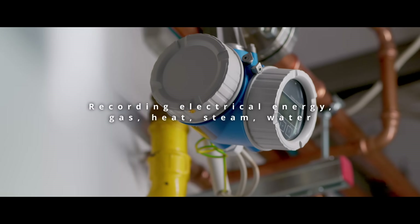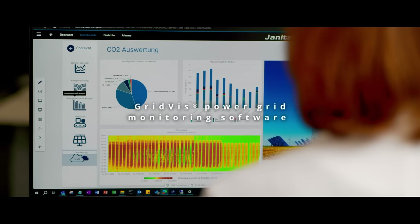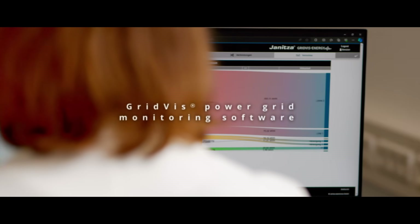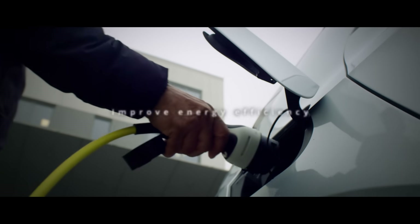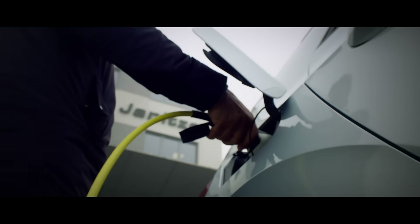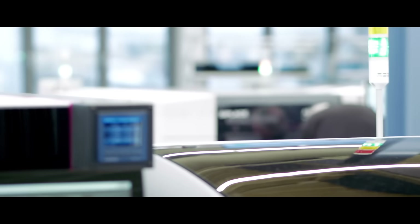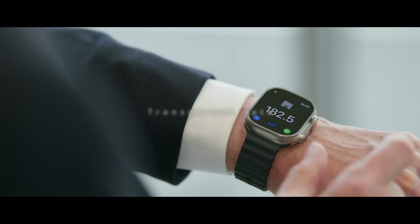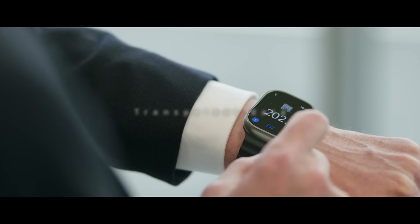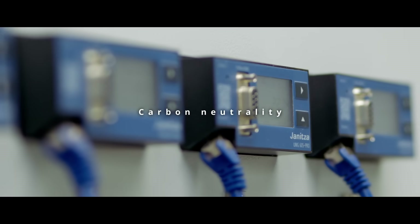Recording consumption across various mediums such as electricity, gas, heat, steam, or water — gridvis is the powerful software solution for visualizing, analyzing, and optimizing your energy consumption. Improve your energy efficiency, monitor your consumption to maximize resource utilization, reduce your energy costs, and gain transparent data on your consumption.